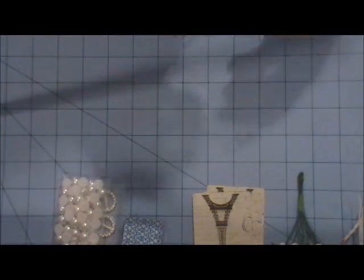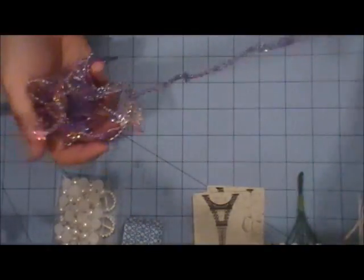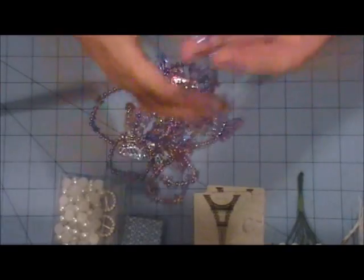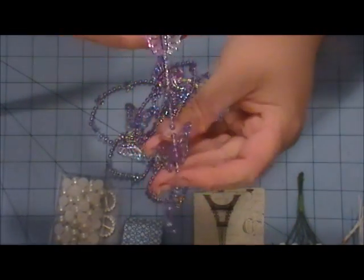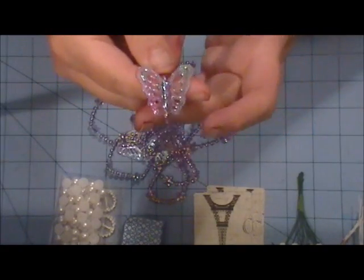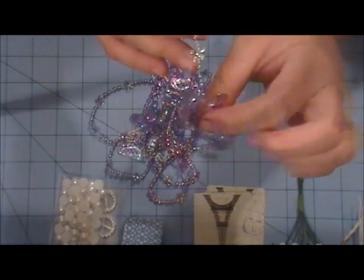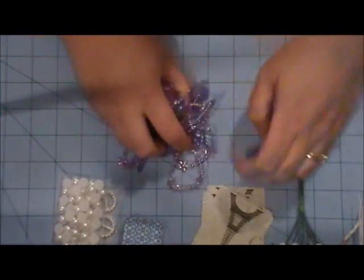And then you will get a little over a yard of this purple butterfly trim. It's like plastic beaded trim but it has these pretty iridescent butterflies on it. You could use it as is, or you could cut the butterflies up and just use those. It's very pretty and I thought I would include that.